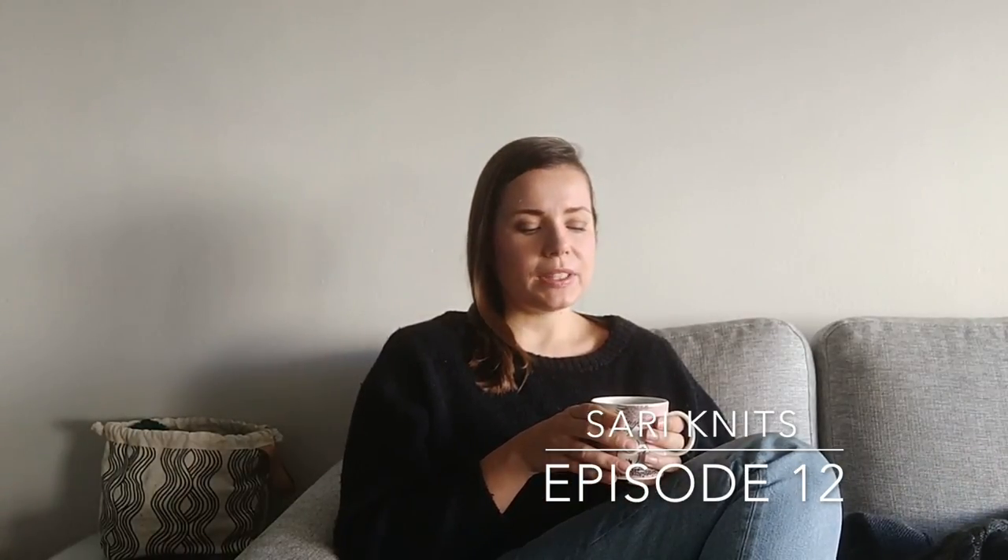Hi everyone, my name is Sari and you are watching my YouTube channel. This is my knitting podcast. In today's episode I'm going to be talking about what I have on my needles, a couple of new finished projects since the last time I spoke to you, and there are also a few new yarns in my stash that I'm going to be showing you.